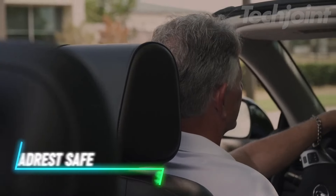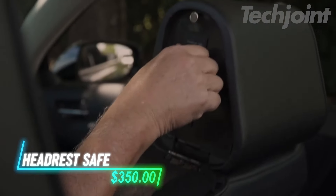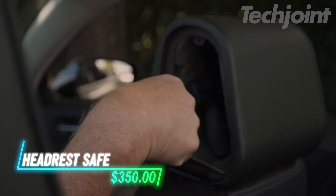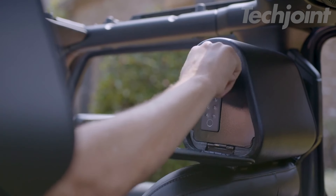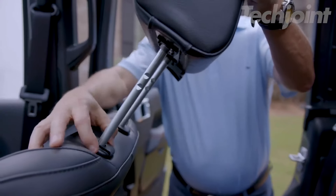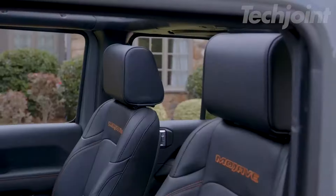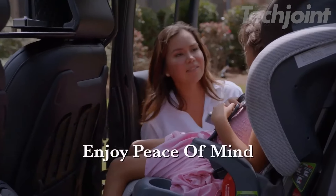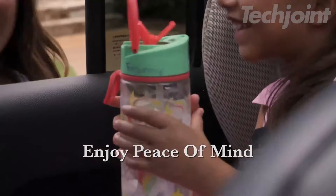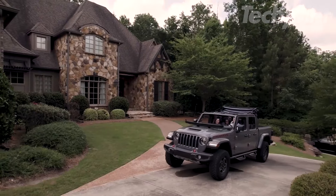This headrest safe fits securely onto the headrest posts of most vehicles, providing a discreet and secure storage spot. It locks with biometrics, a keypad, or a key so your items are always safe. Made from heavy-duty steel, it installs on the passenger seat, giving the driver easy access. With its theft-resistant design, the safe locks into place, ensuring it stays secure during travel.